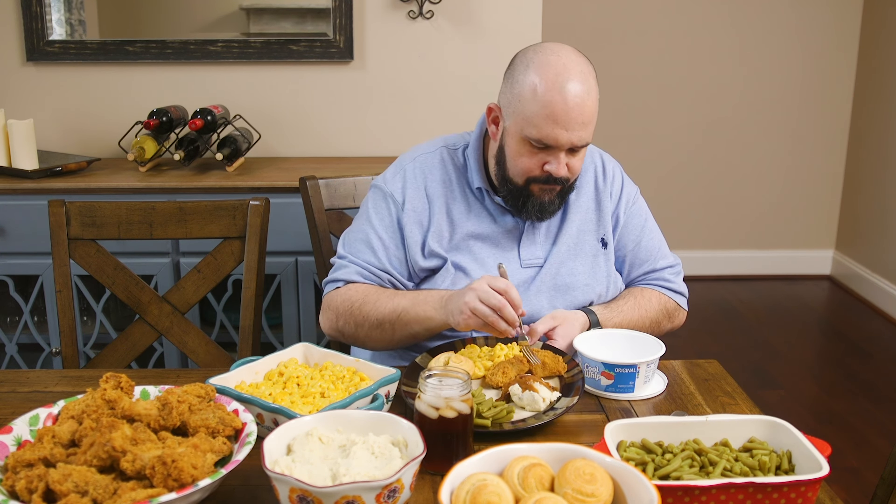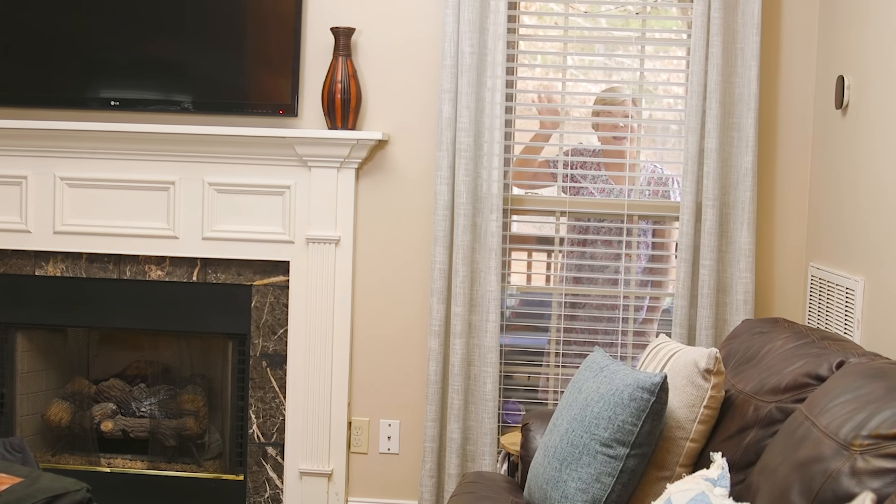Honestly, all of this looks great, but I'm too tired to eat now. Not so fast. Nothing is more offensive to Meemaw than turning down her cooking. That's why she personally visits each home to make sure you're eating right. Wait — Meemaw's coming here, to my house?